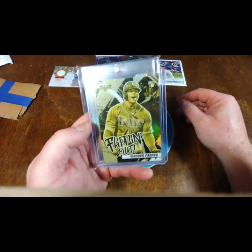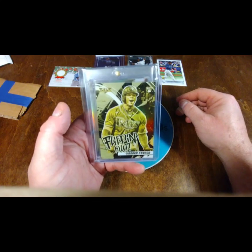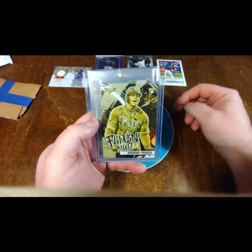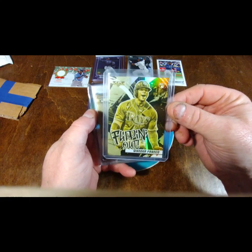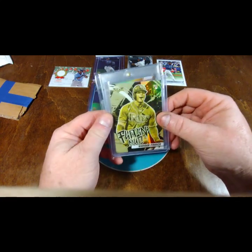Next up we have Topps Fire Flipping Out, gold minted version. I didn't buy any Topps Fire boxes or get any in any breaks, so that was definitely awesome to pick this one up. As far as my knowledge goes, this is the first Fire card I've gotten — might be wrong, but it's the first one I can remember.